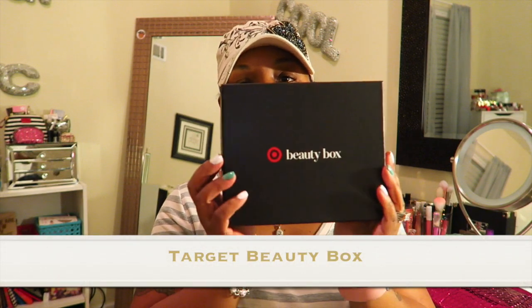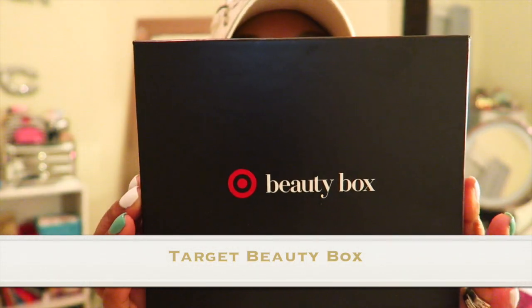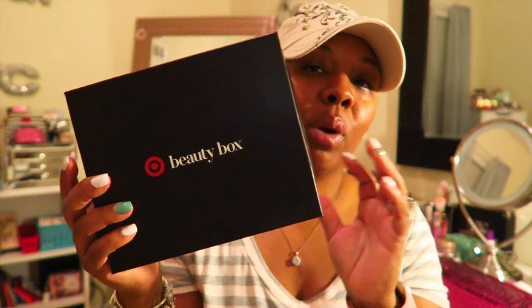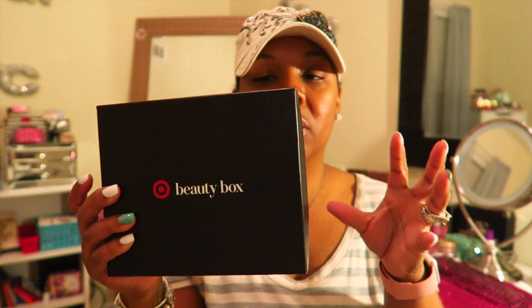Hey you guys, welcome back! Today I'm here to share my Target Beauty Box, and I was so happy to get one because every time since I got my box in February I was not able to get it — it's always sold out. So I was finally able to get my box, and when I first started the Target Beauty Box — well, it's not a subscription, you just catch it when they have it.